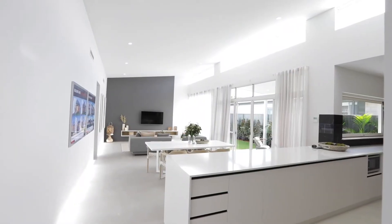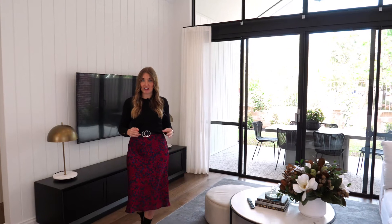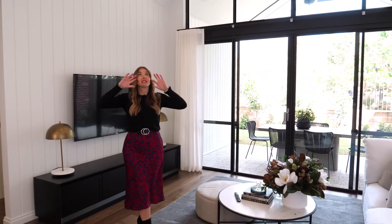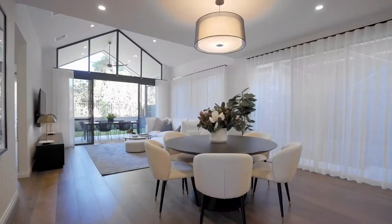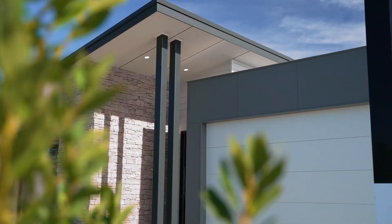One of my favorite reasons for incorporating steel into any build is the amazing architectural features you can add in a really cost-effective way, such as this raked ceiling, recessed ceiling, or architectural features on the front of your home such as a skillion roof.